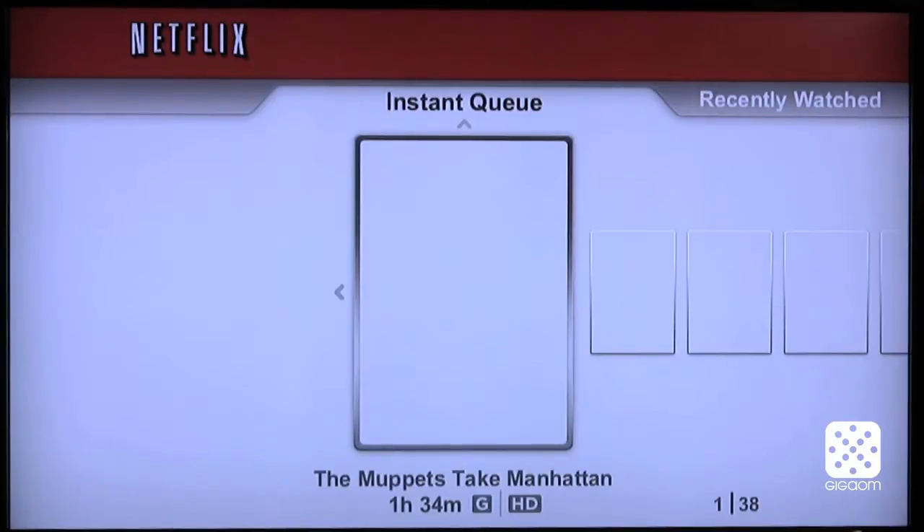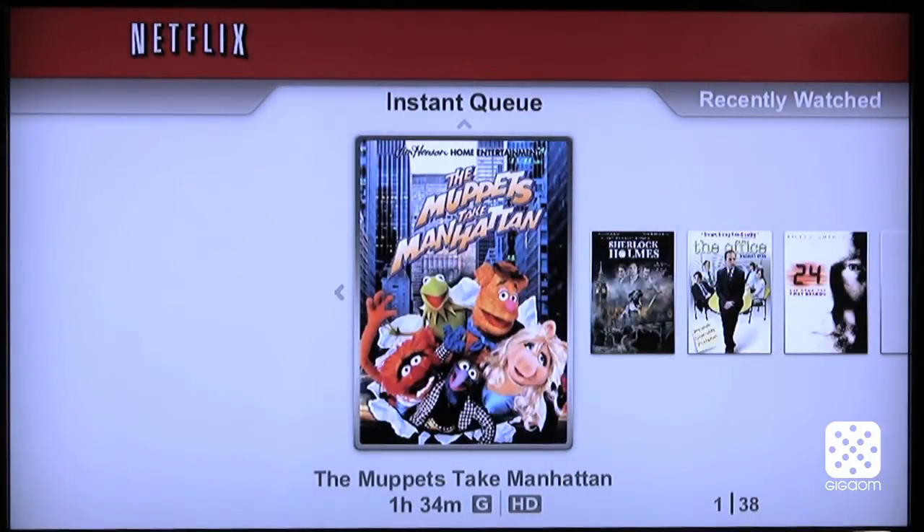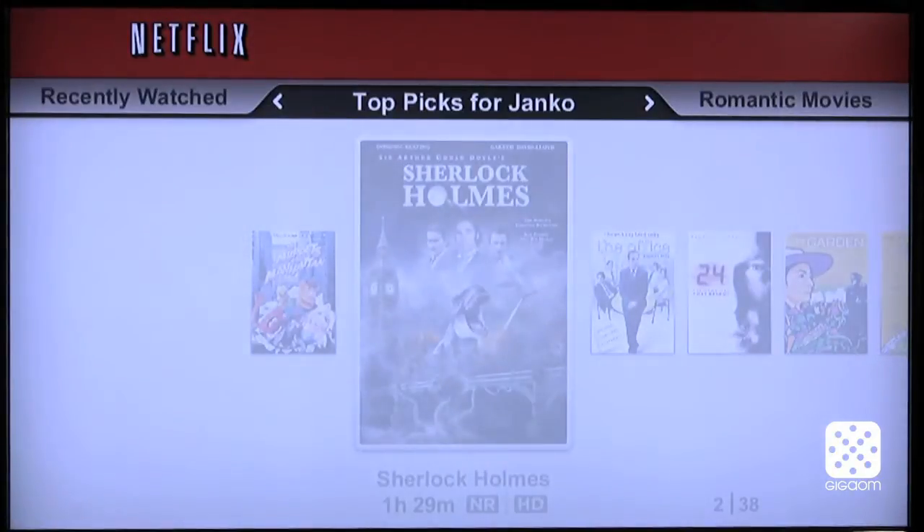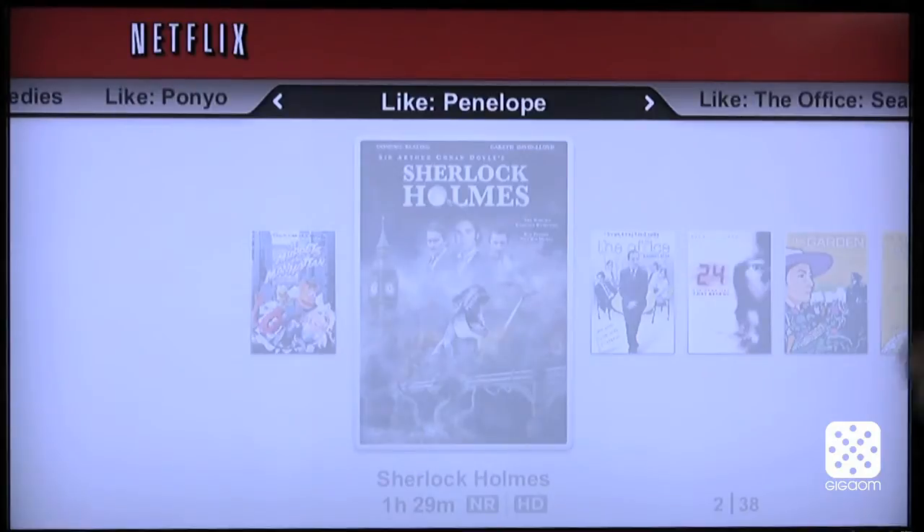One thing worth mentioning is that Netflix has a slightly older interface on the WD TV Live Plus than on the Apple TV or maybe the Roku. So you cannot actually search the entire catalog. Instead you have your instant queue which you can browse through, and then you can also browse through various categories like your recently watched movies, romantic movies, gory movies — all kinds of stuff that Netflix recommends to you.